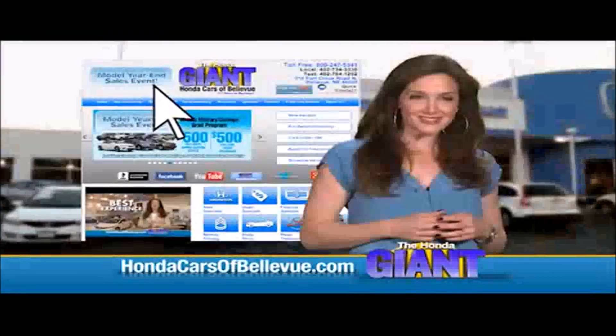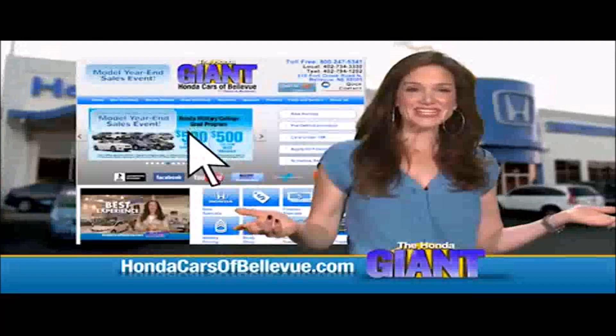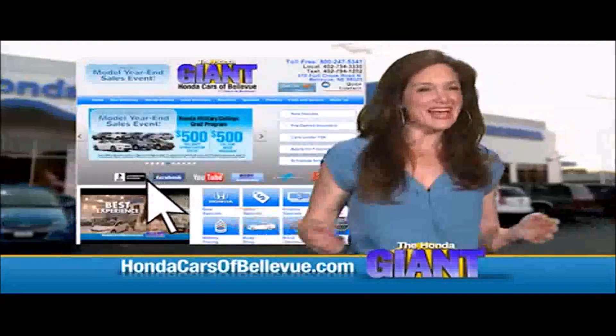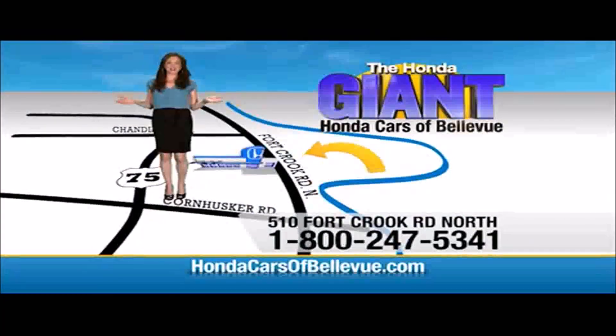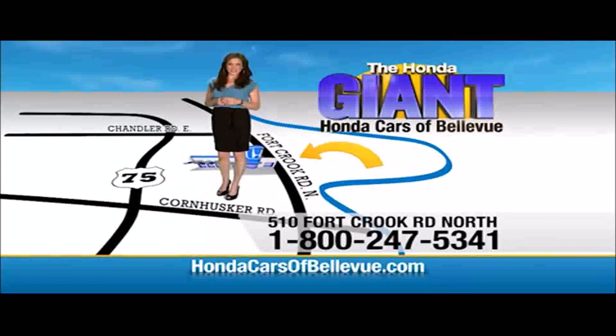Find this and many more quality pre-owned vehicles at hondacarsofbellevue.com — serving the heartland for over 30 years, one happy Honda customer at a time. Honda Cars of Bellevue: one small step off the Kennedy Freeway, one giant Honda savings store.